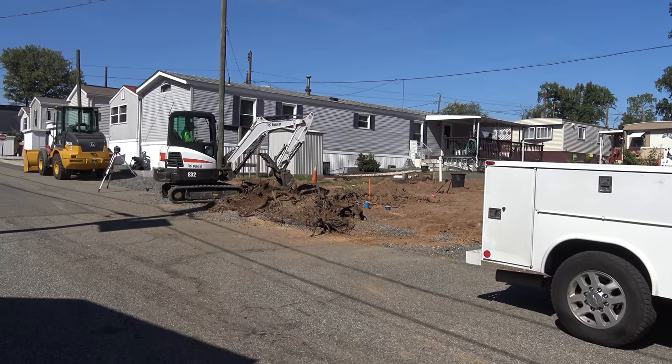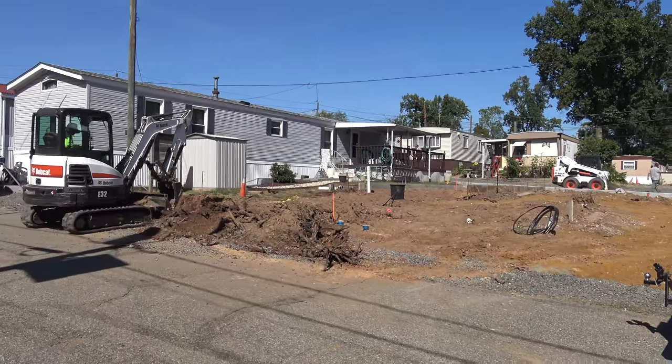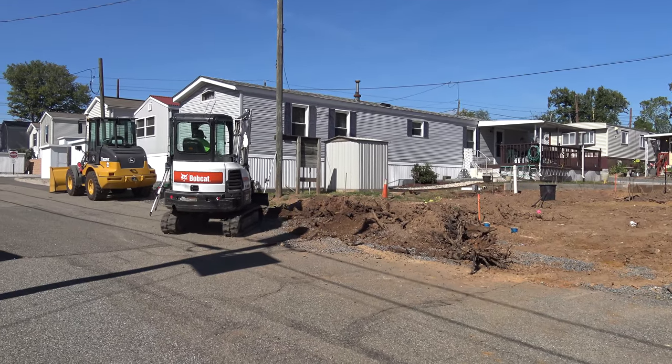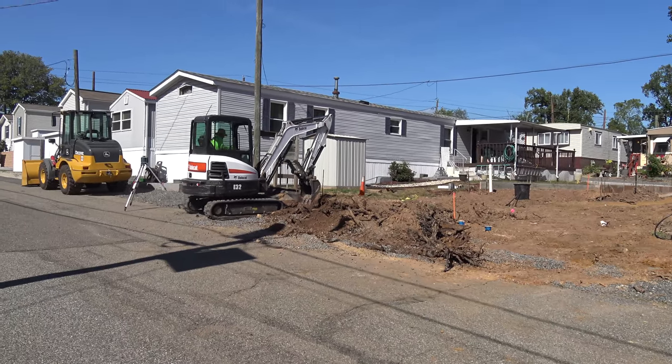Check out all the tree limbs and tree roots they discovered when they were digging here. Wow. Concepcion's really good at using the machine there — the excavator.